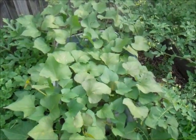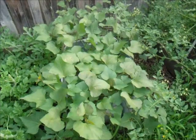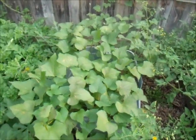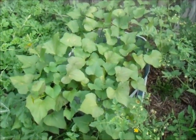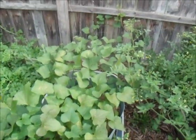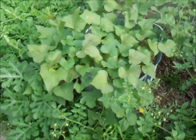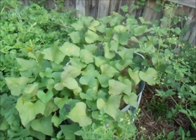Here are my sweet potatoes. I planted them in one of the bins — the blue bin. I put about two or three slips in there and they're doing good. See, they're climbing all the way to the neighbor's fence. I want to see if I can do something about that today and not let them climb to the fence — this lady is always mad.